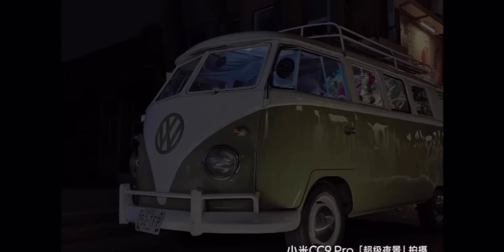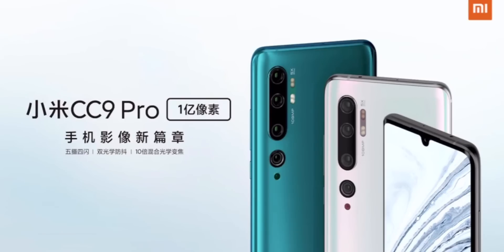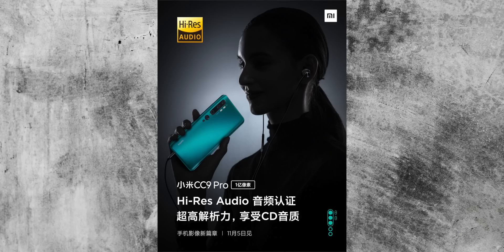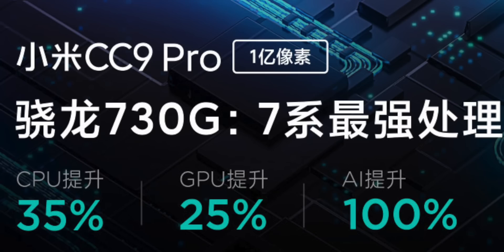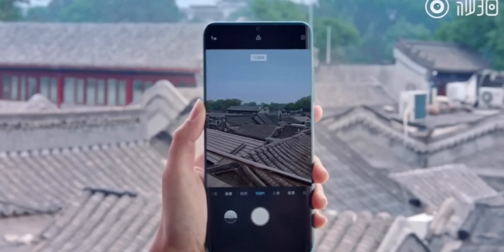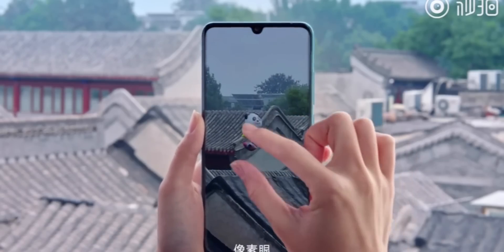Much like the Snapdragon 855 Plus, which is an upgraded version of the Snapdragon 855, the 730G is an upgraded version of the Snapdragon 730. The 730G chipset is manufactured using an 8nm process and, according to Xiaomi, features a 35% improvement in the CPU and a 25% improvement in the GPU. It's also more than capable of handling the brand new camera system going into the Mi Note 10.